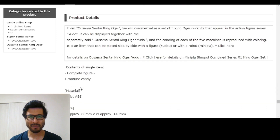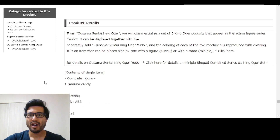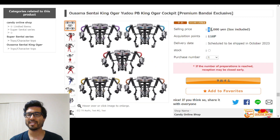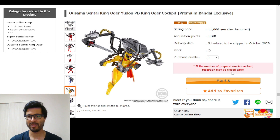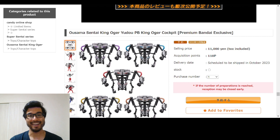Looking at more of the information - it's the coloring of each of the five machines and there are no stickers, which is fantastic. It doesn't say anything about action hero compatibility. They're still beautiful and cool, but it's 11,000 yen on Premium Bandai, so not a cheap thing. It's scheduled to ship in October 2023, with no cutoff date for reservation as of now - probably when they've reached their limit. Let me know in the comments if you're gonna be getting this.